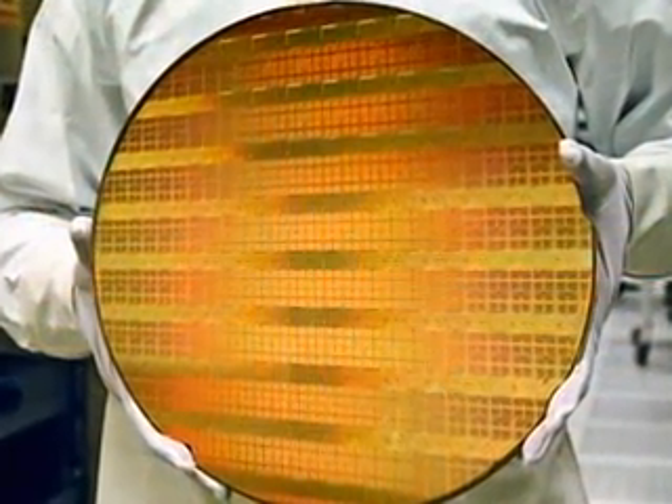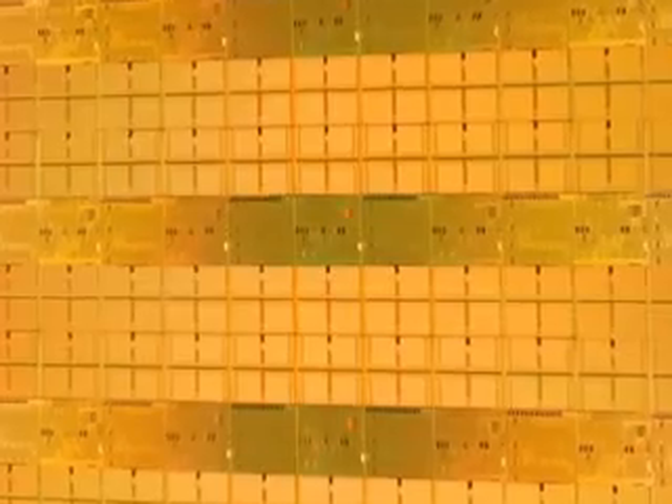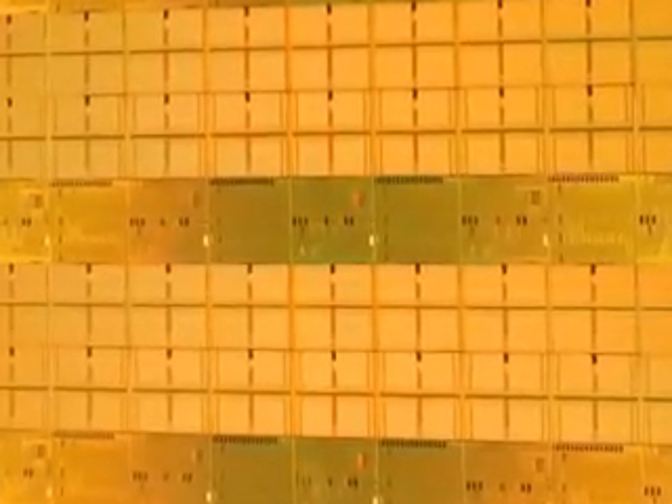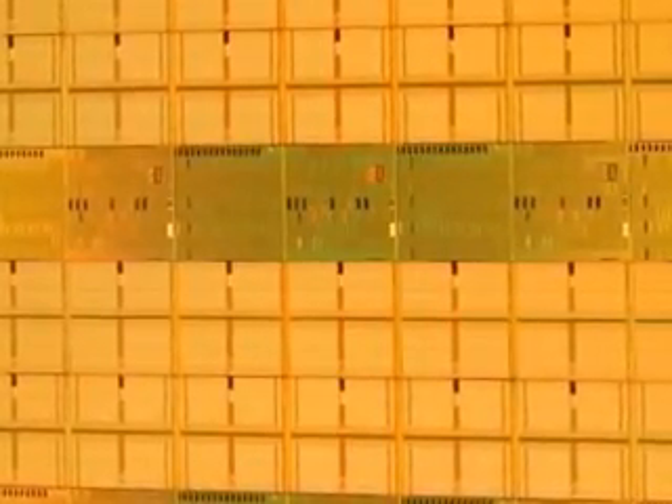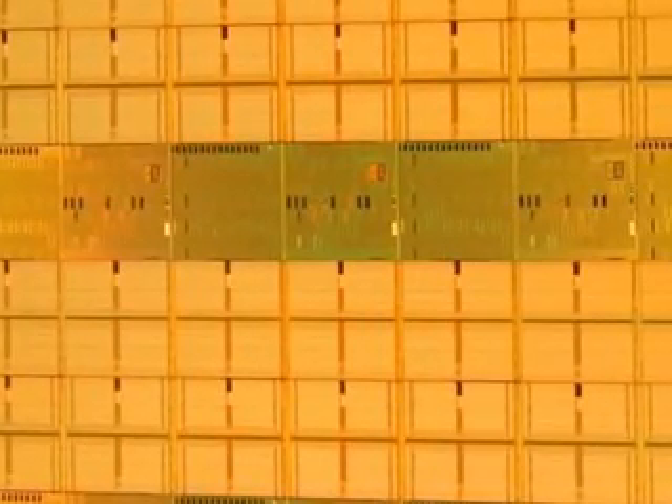Intel's recent announcement of transistors just 45 nanometers across — small enough that 30,000 would fit on the head of a pin — means that the law remains secure through the next few years. But beyond that, new technologies are going to be needed, and they are a major focus of nanotechnology.